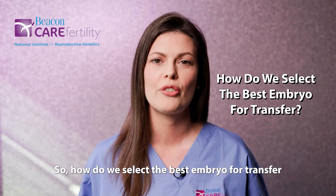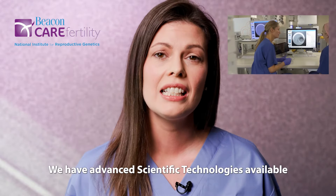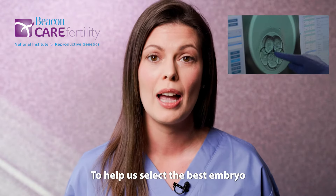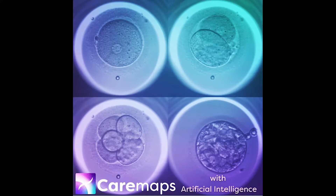So how do we select the best embryo for transfer at Beacon Care Fertility Clinic? We have advanced scientific technologies available to help us select the best embryo, including genetic testing and CareMaps.